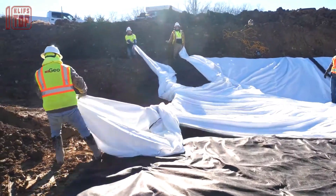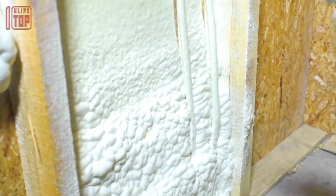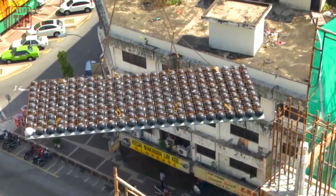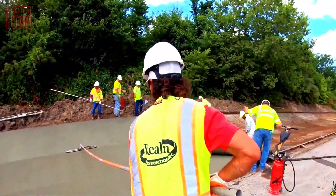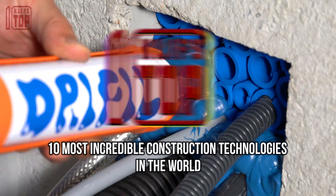Incredible construction technologies with groundbreaking innovations merge engineering prowess with digital advancements, which have become a catalyst for progress, efficiency, and sustainability. These are the 10 most incredible construction technologies in the world.